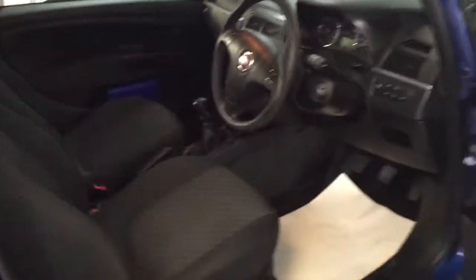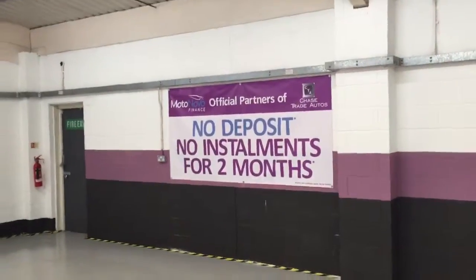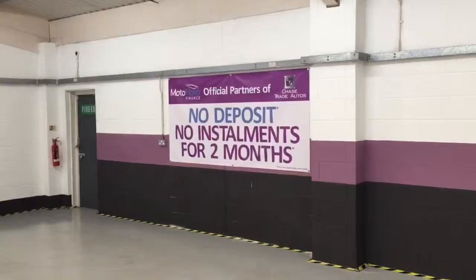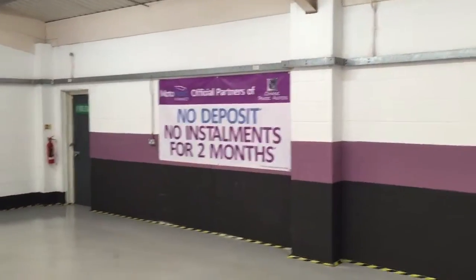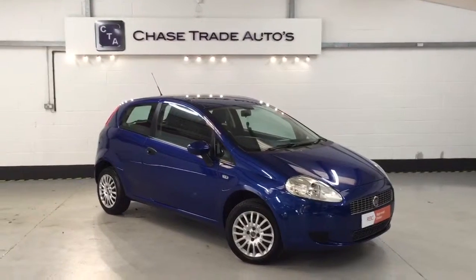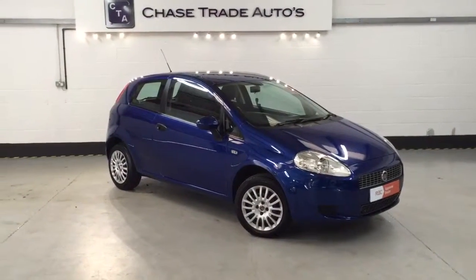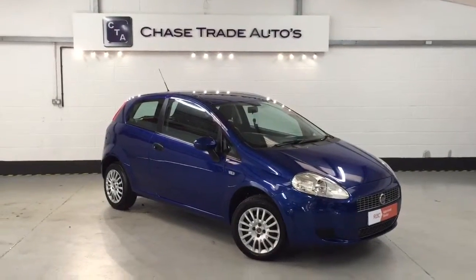If anyone's interested in this vehicle please give us a call on 01623 709 907. We've got some great finance offers on this month — no deposit and no instalments for two months, taking you right through to January 2016, making it easier for customers to take their car today. You can also visit us at www.chasetradeautos.co.uk.